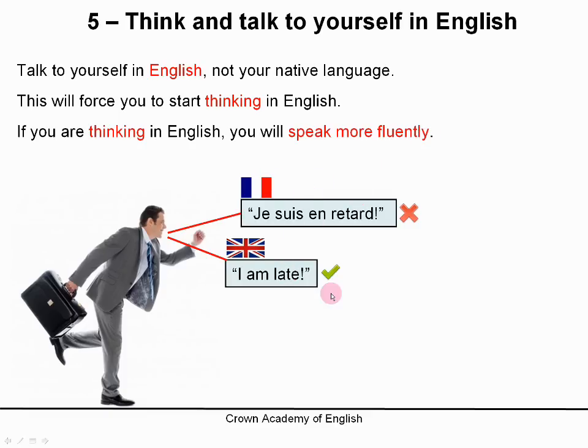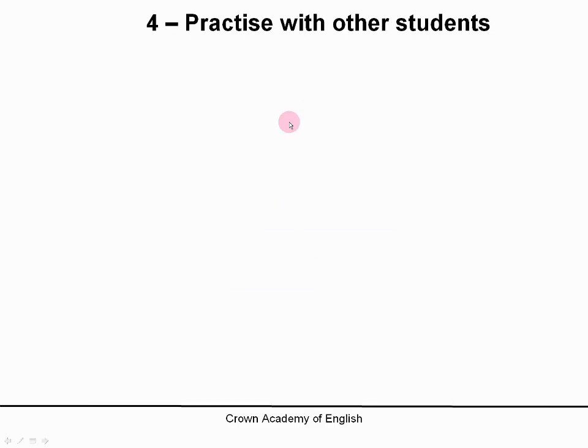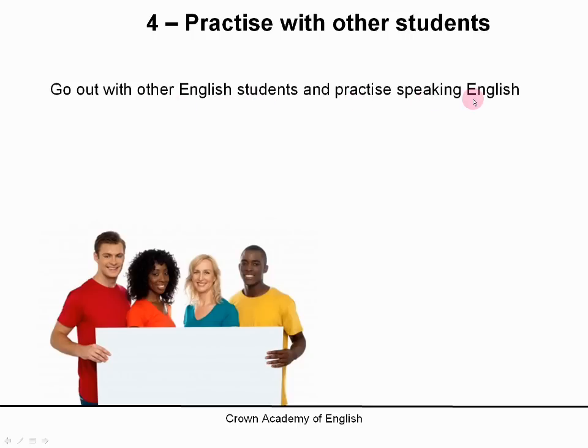Every day, when you are by yourself in the car, on the bus, or walking somewhere, look around you and say what you see or what you are doing — and say it in English. Number 4: practice with other students. Go out and organize with other students and practice speaking in English. And to help you do this, choose a theme for the evening.